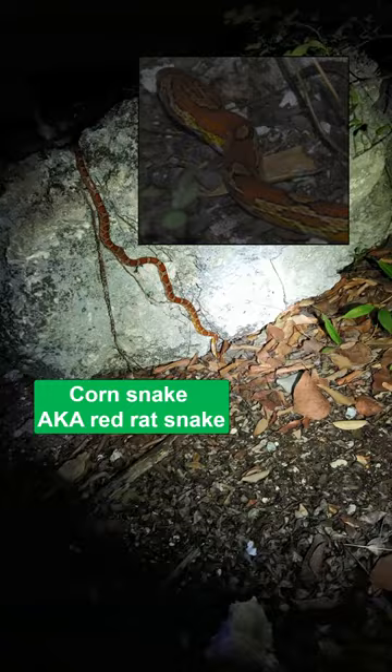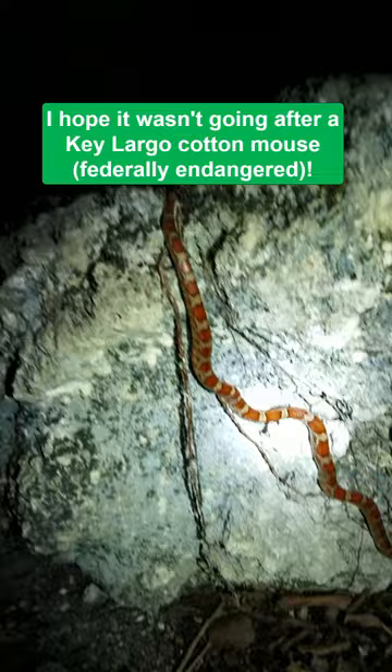A couple hours later I'm stopping to take pics of moths and other insects when I noticed this corn snake climbing over the boulder right next to one of my sheets. It seemed like it was going down into a hole underneath the boulder — I don't know if it was following the scent of prey — but these are really beautiful snakes. They're found here year-round, it's just a matter of being at the right place at the right time, so it was a nice find.